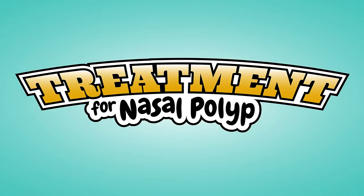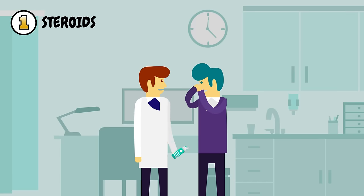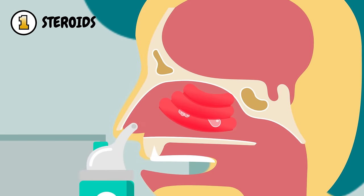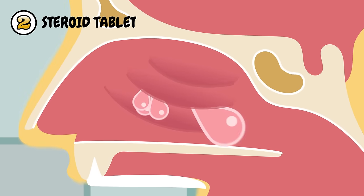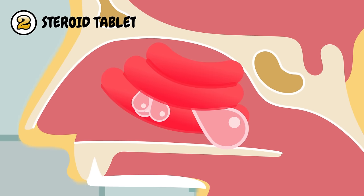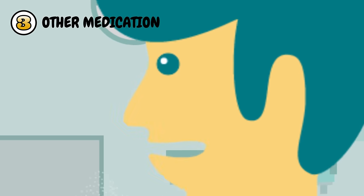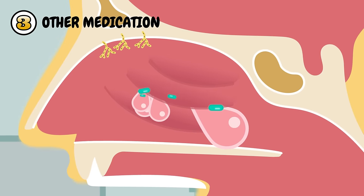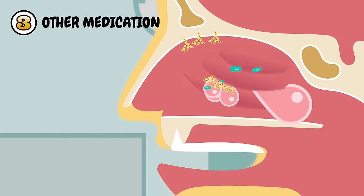What is the treatment for nasal polyps? The following treatments are commonly used: 1. Steroids — the doctor may prescribe a steroid spray or nose drops, which will shrink the polyps by reducing inflammation. 2. Steroid tablets — in cases of larger polyps or more severe inflammation, the patient may be prescribed steroid tablets. 3. Other medications may be given to treat conditions worsening the inflammation, such as antihistamines for allergies, antibiotics for bacterial infections, and antifungal drugs for fungal allergies.